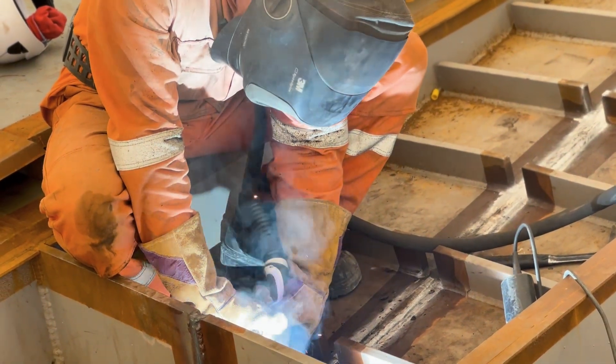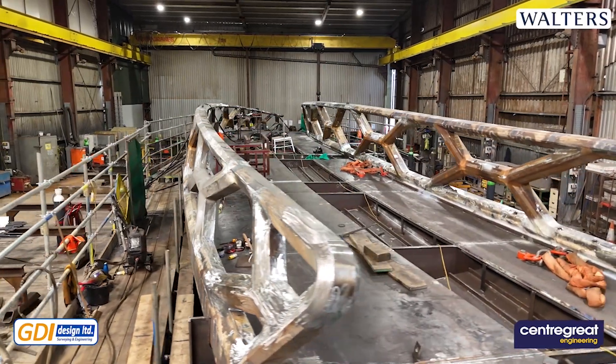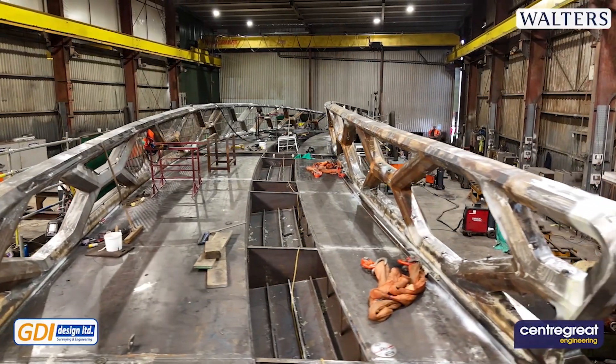In total, we've got a bridge that's 30 metres long in total span, widest part is five and a half metres wide, four and a half metres at the narrowest point, curves in two directions, and over three and a half thousand individual pieces of steel have been welded together to create the bespoke shape.